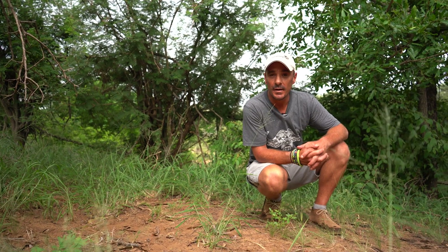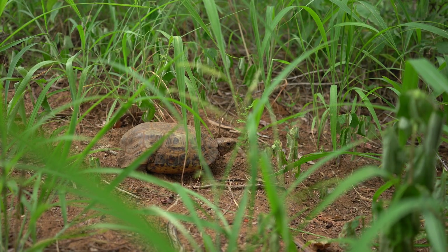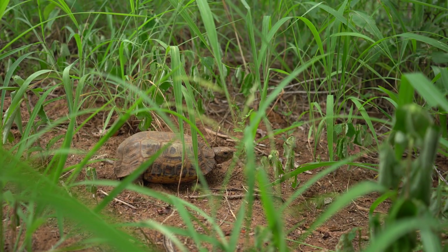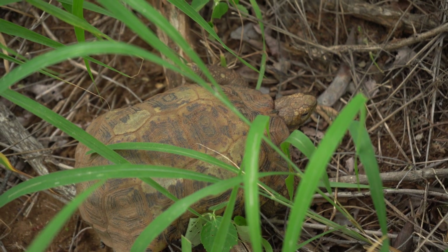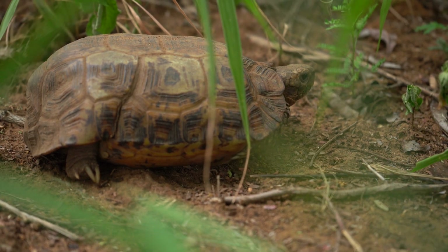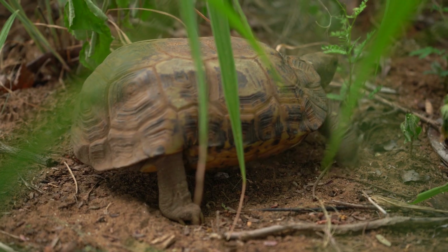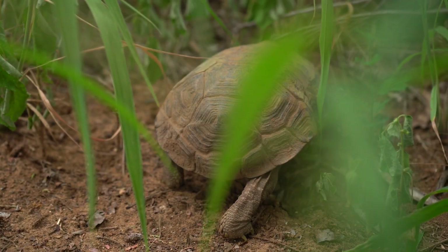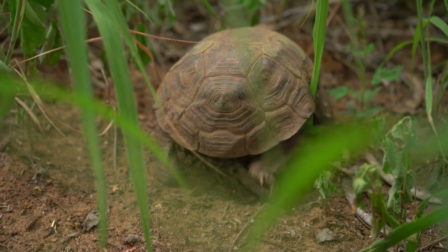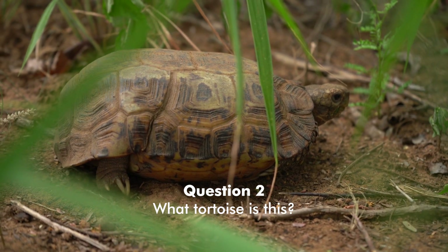Earlier this morning we managed to find a tortoise — this is question number two. This specific tortoise is a medium-sized tortoise and won't get much bigger than what it is. It is very smooth-scaled and has a well-developed hinge within the carapace that when it closes actually covers the rear legs. The mouth is also parrot-beaked, which is quite unique to this tortoise.